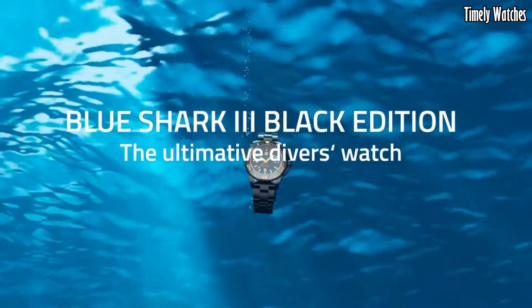Number 9: Tag Heuer Aquaracer Professional 300. The Tag Heuer Aquaracer Professional 300 is a testament to Swiss watchmaking excellence. This timepiece is designed with a bold and modern aesthetic, featuring a stainless steel case, luminescent hands, and markers for optimal legibility, and a unidirectional rotating bezel for precision timekeeping. Its robust construction ensures water resistance to a remarkable 300 meters, making it a top choice for divers and water enthusiasts, with various strap options available.